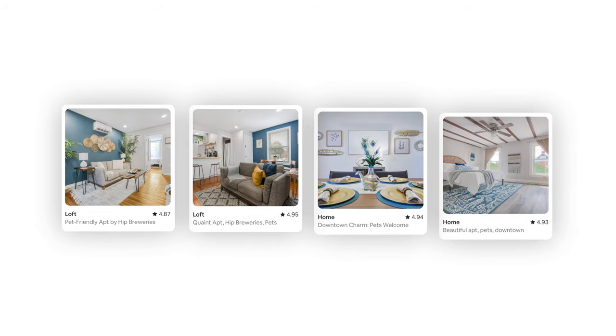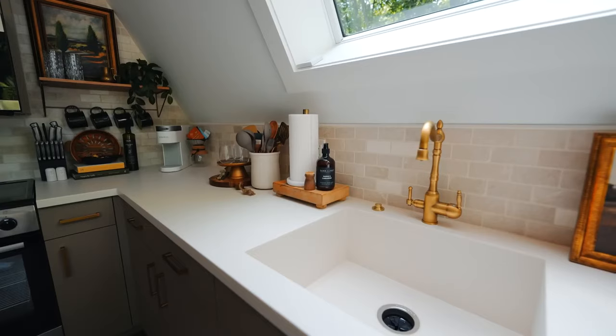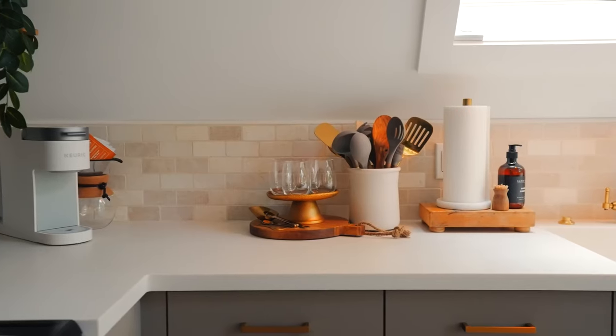In every single one of my listings — I have four, and I'm working on more — I have forgotten some supplies in every single one of them. While there's a general list of items that every home needs, there might be some items that one home needs and not another because of the specific features of that home.